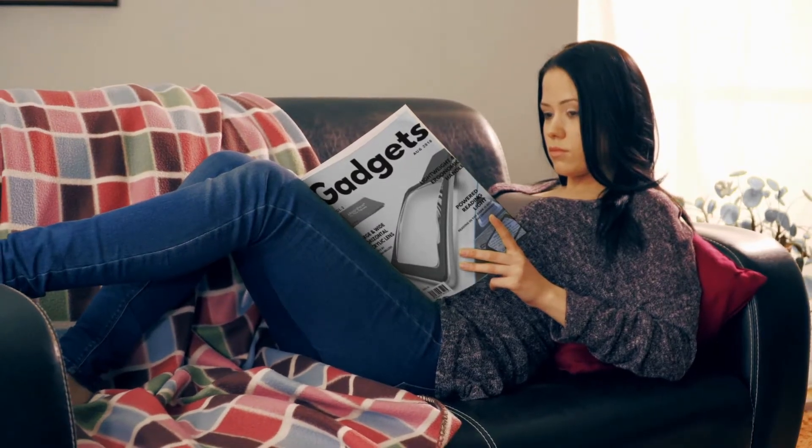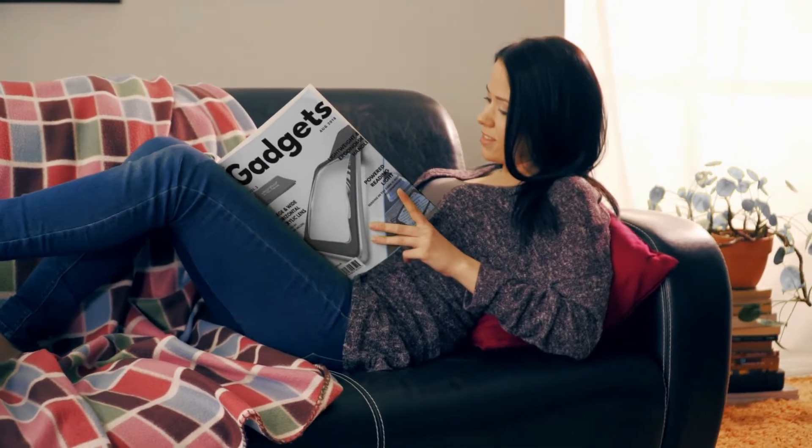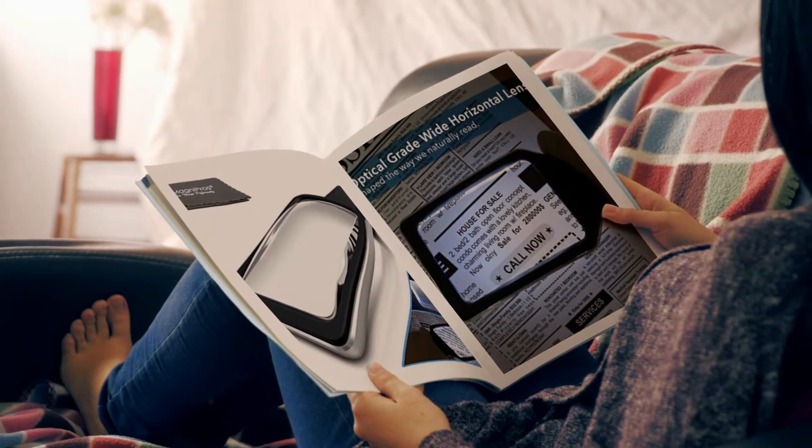Are you a devoted reader? Then get excited about a new development. It is the 3x reading magnifying glass with 10 anti-glare LED lights.